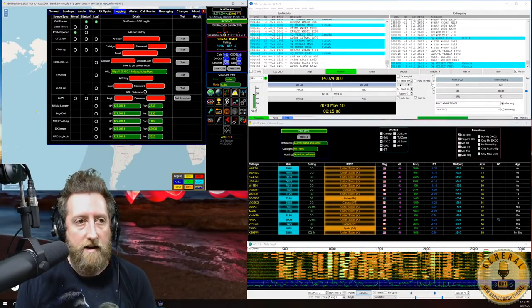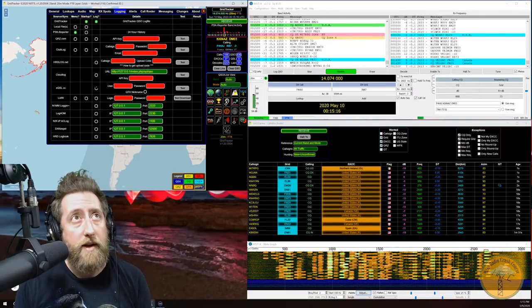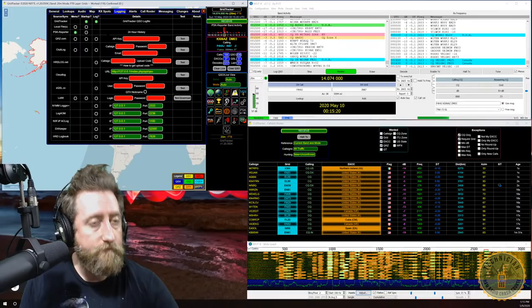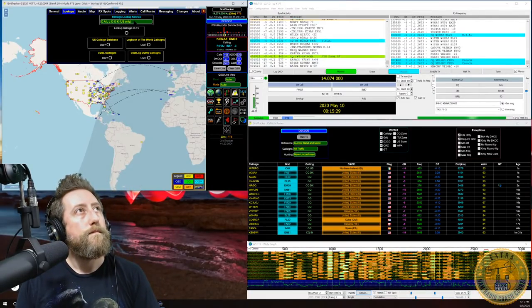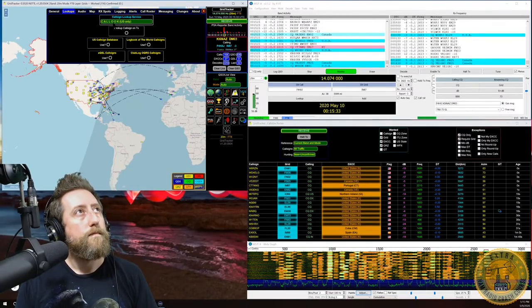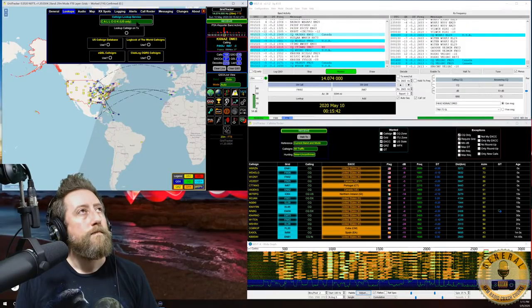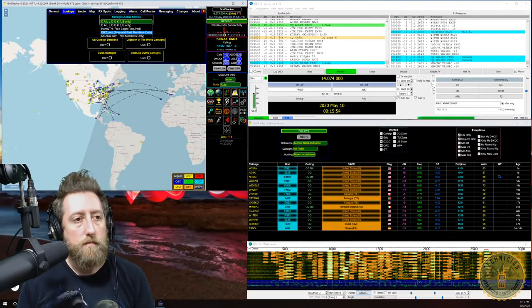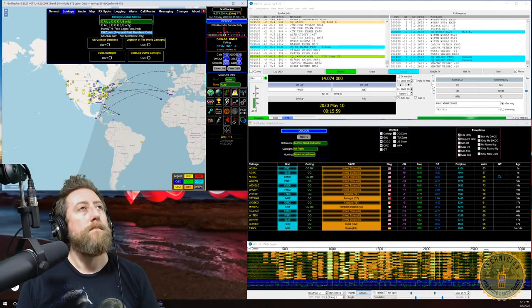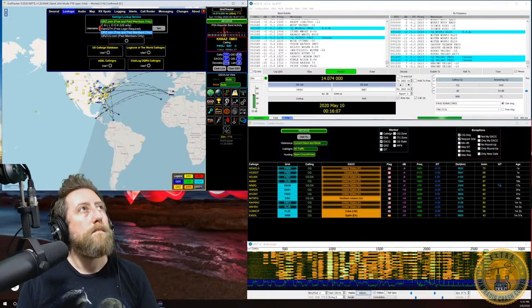Under the Lookups tab, define a lookup service. By default, it uses the Call Look US-only database which is free, but only for US call signs. You can change to QRZ, HamQTH, or other services if you have a membership. A future version will allow merging multiple lookup sources.